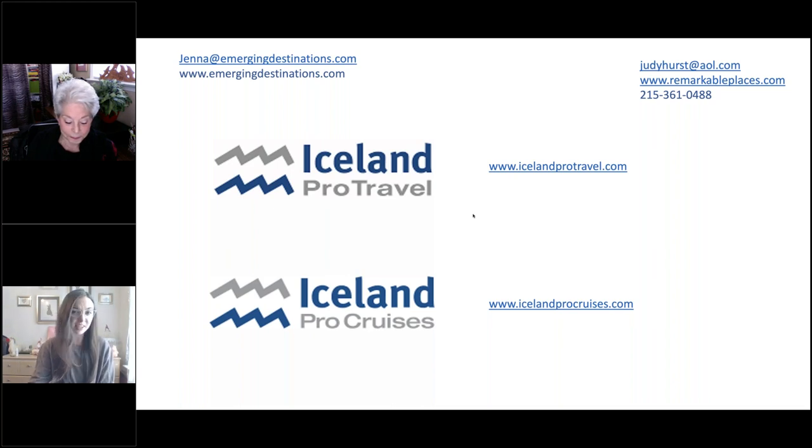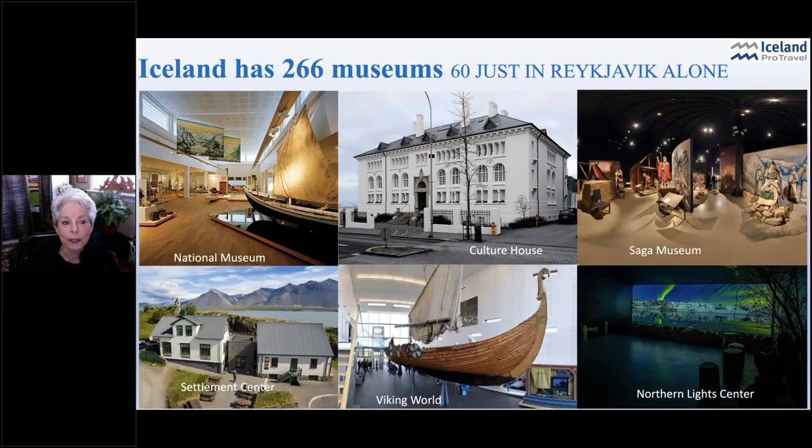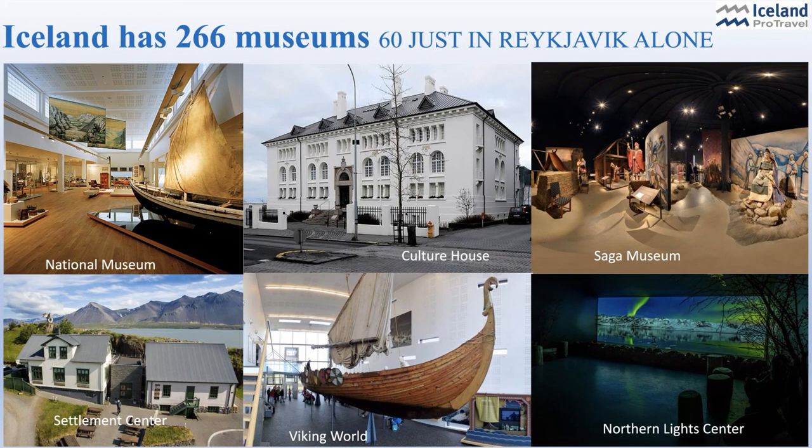We do have a few Iceland Pro Cruises special offers on right now — I'll touch more on those at the end of today's presentation. I'll hand things over to Judy now. Thanks so much, Jenna. I totally enjoy constructing these presentations, but this one is really a lot of fun. There is a lot more going on in Iceland than you can believe — it's not just about the Northern Lights and the Blue Lagoon.